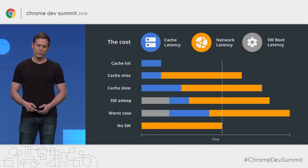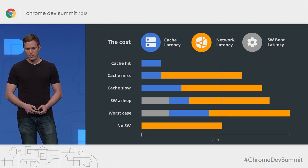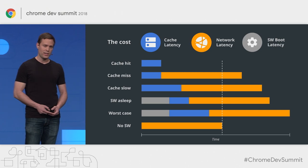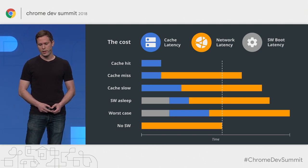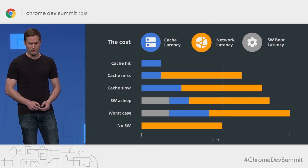Here's how the performance of caching strategies break down in different scenarios. The most common case is going to be the one at the top, which is very fast when there's a cache hit. But this is not the only possibility — there could also be a cache miss, a slow cache, or a timeout. Remember, there's also the possibility that the service worker isn't running, and that could delay it as well. All of these bad cases could happen at the same time.